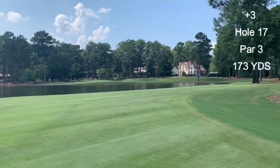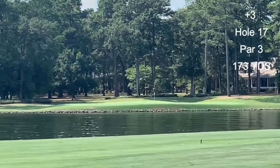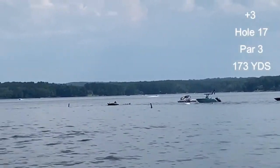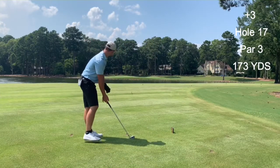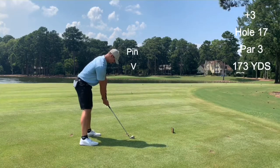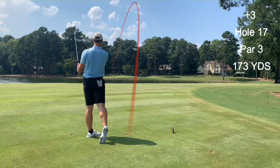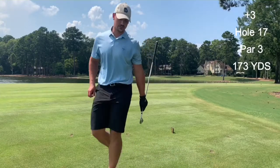On to number 17 here — water all around it, par three, about 170 yards, water all in front of it. Don't be short. Another beautiful hole here, people just chilling on their boats too. Pulled it, overdrew it a little too much, but I'll be fine.